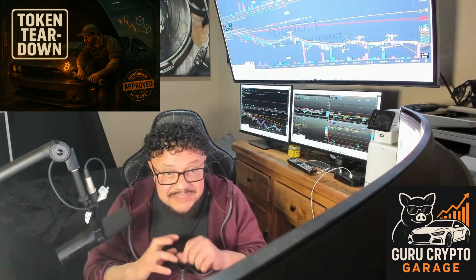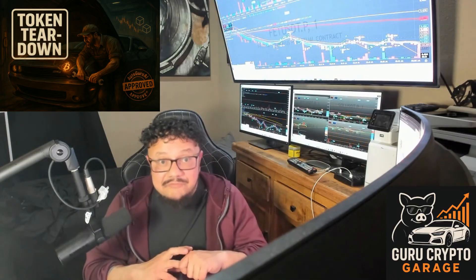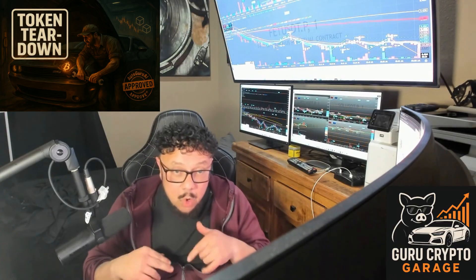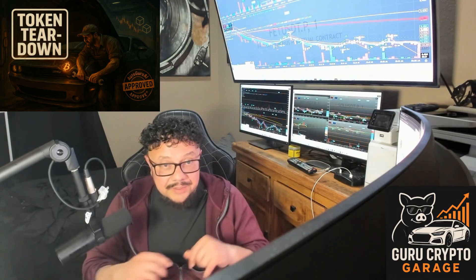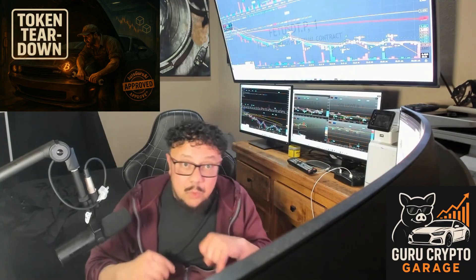The DFINITY Foundation is the pit crew behind this build, with Dominic Williams driving and ex-Google and Stanford engineers turning the wrenches. They landed heavyweight VC backing from Andreessen Horowitz and Polychain. Some early owners hit the eject button fast, but what's left under the hood is real engineering.